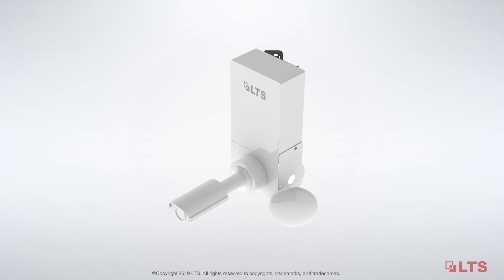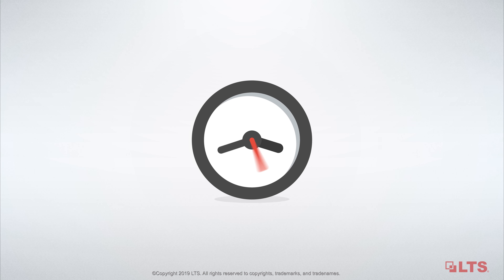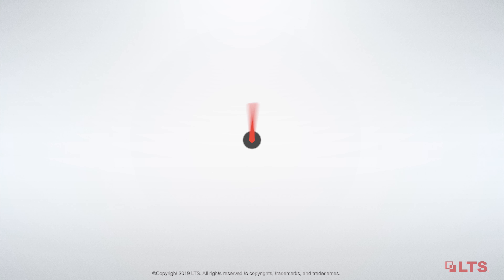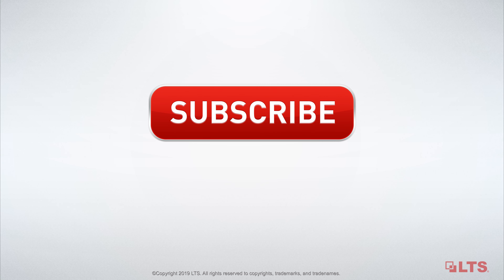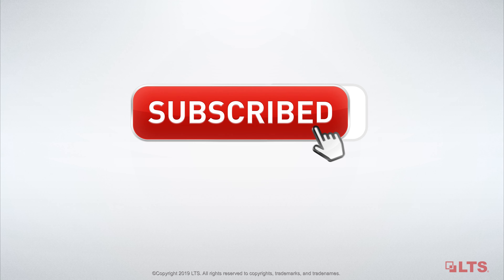Featuring the one-stop installation and plug-and-play design, LTS Wireless Video Station can greatly reduce the installation time and labor cost. Please stay tuned for the next episode on how the wireless video station saves your time and money.